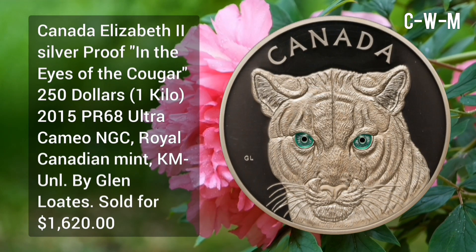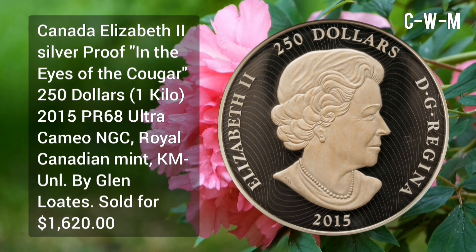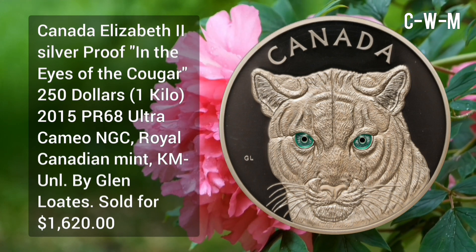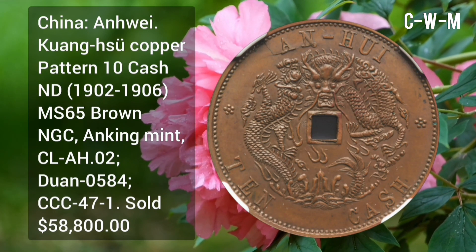Canada Elizabeth II silver proof 'In the Eyes of the Cougar' $250, issued in 2015, PR68 Ultra Cameo by NGC, minted at the Royal Canadian Mint, designed by Glen Loates.